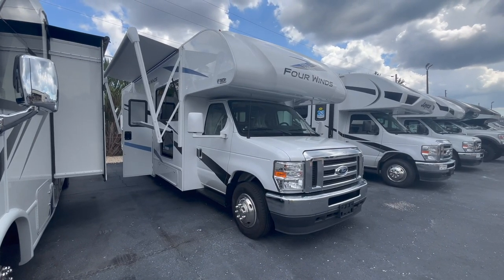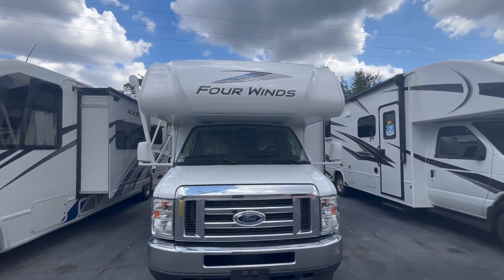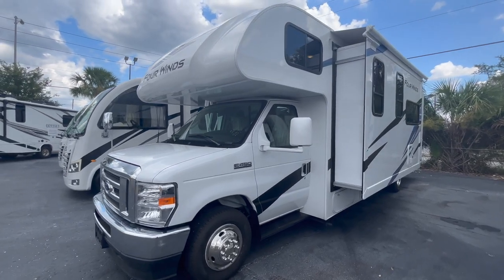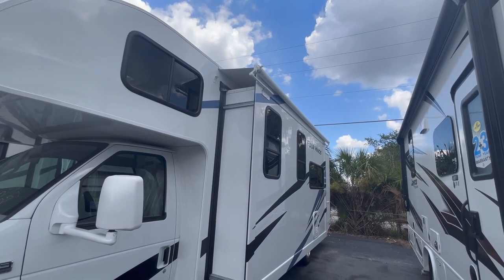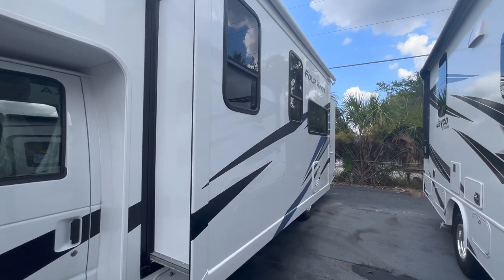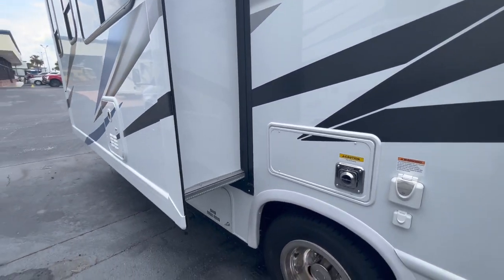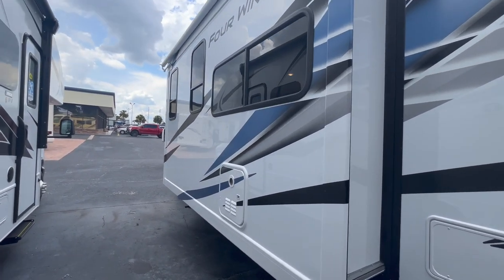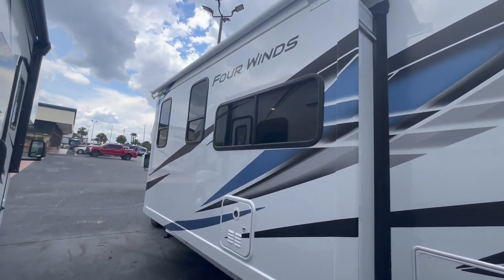This is the front of your Thor 4Wins 28Z. Not any crazy changes for the exterior — you've got the graphics up on the front cap there. You're still riding on that 450 chassis with that new V8 that everybody's calling the Godzilla engine. Down the hookup side of the 4Wins, you have a slide topper up there, so that's nice — it protects your slide-out from leaves and branches. You do have a Schwintech slide-out system. Thor was working really hard to beef up those motors and tracks so those Schwintech slides had less trouble. Comment down below if you own a Thor with these new Schwintechs and how they're doing for you.